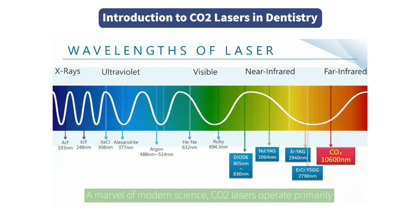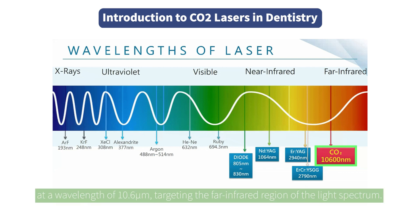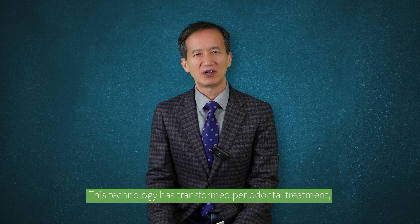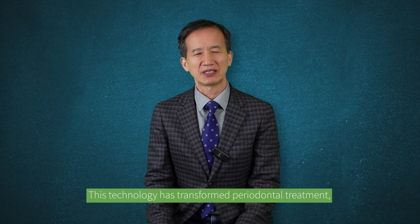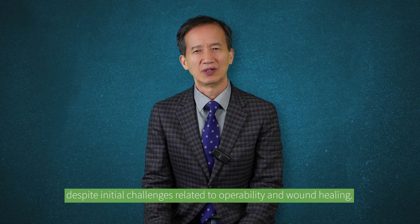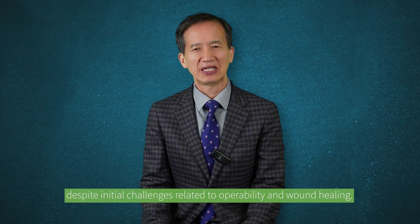A marvel of modern science, CO2 lasers operate primarily at a wavelength of 10.6 micrometers, targeting the far infrared region of the light spectrum. This technology has transformed periodontal treatment, despite initial challenges relating to operability and wound healing.